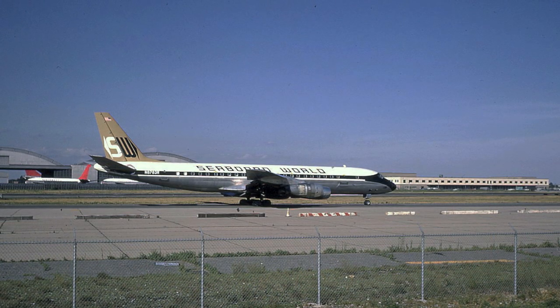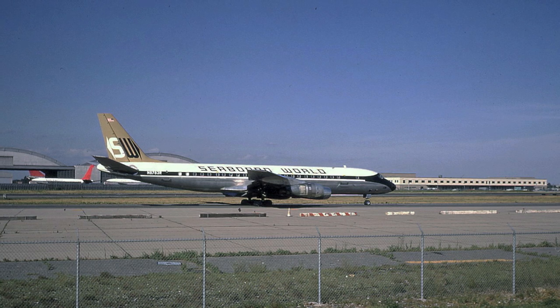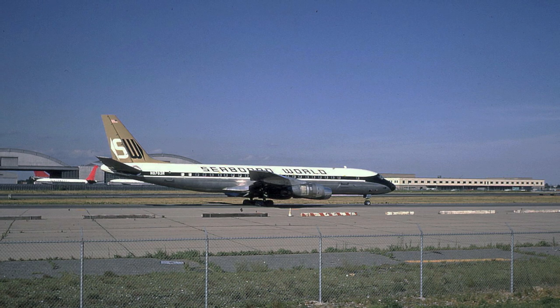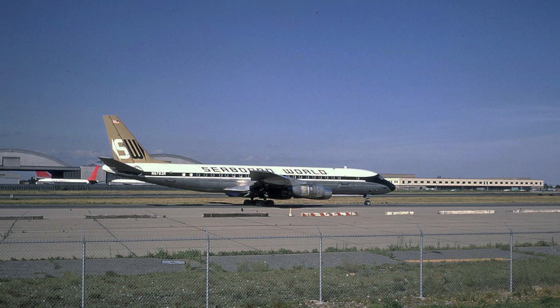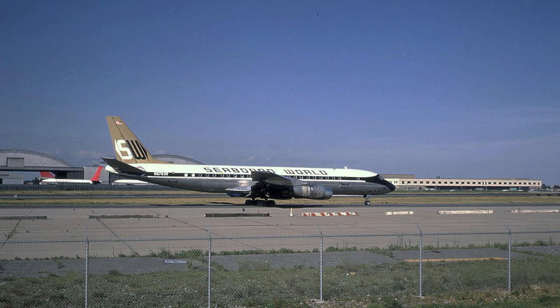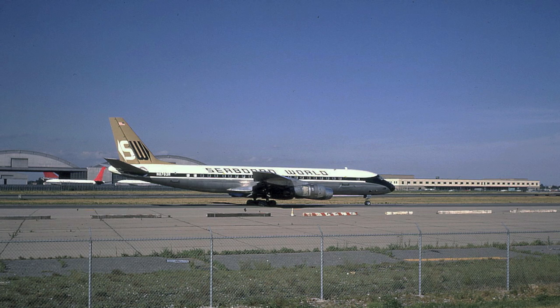This is Seaboard World Airlines DC-8-50 N8783 Romeo, seen shortly after it was acquired by the airline in August of 1972. The aircraft remained in service with Seaboard until 1975, and Seaboard operated a dozen DC-8-50s between the late 1960s and 1977.